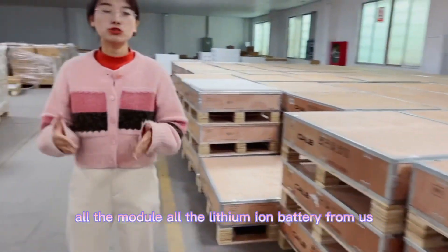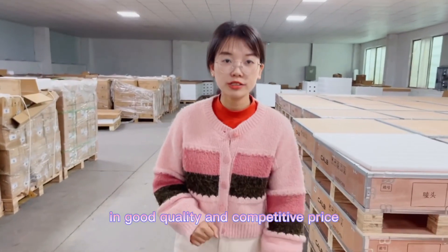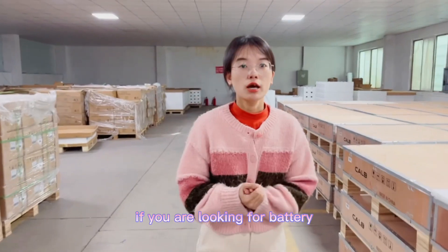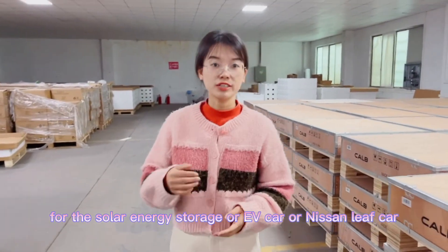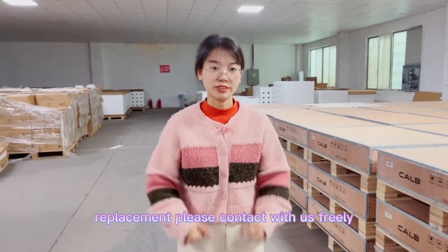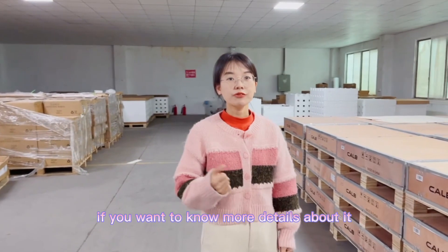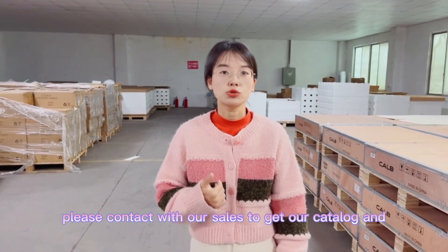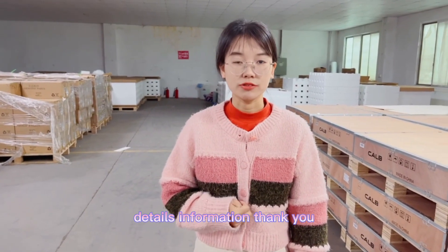All the lithium-ion batteries from us are good quality and competitive price. If you are looking for batteries for solar energy storage, in-car use, or Nissan Leaf car replacement, please contact us freely. We have different solutions for our customers. Please contact us to get our catalog and detailed information. Thank you.